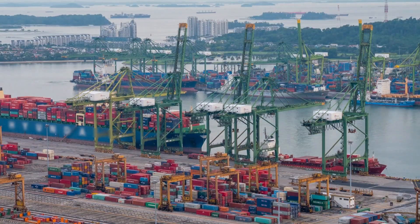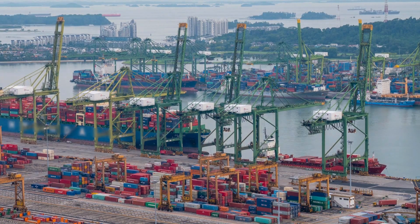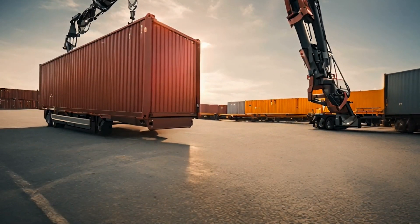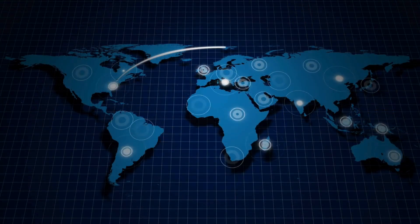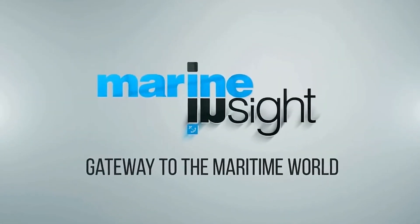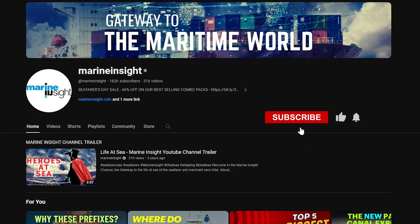Despite these challenges, autonomous ports represent a transformative shift in port operations, offering increased efficiency, safety, and integration with the global supply chain. Stay tuned to our channel for more insights into the future of maritime innovation. Don't forget to like, share, and subscribe for more maritime content.